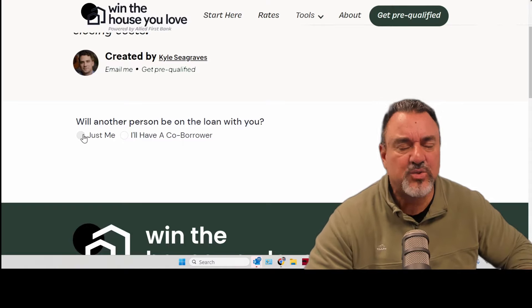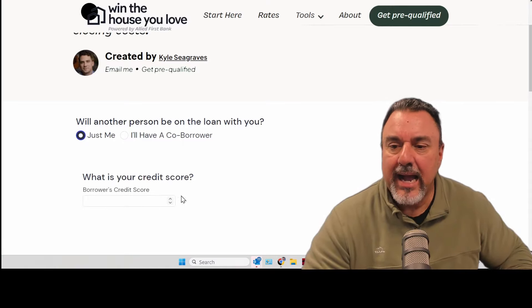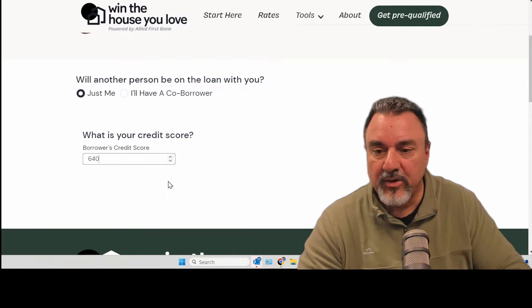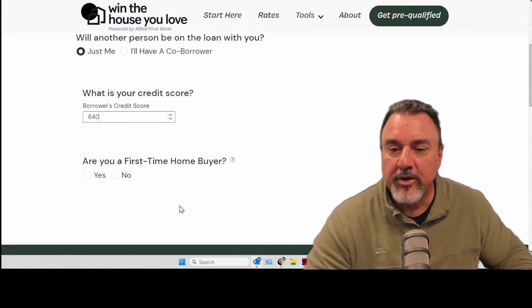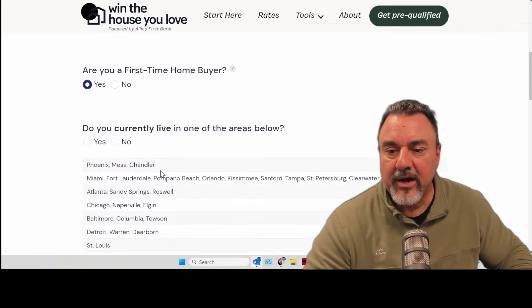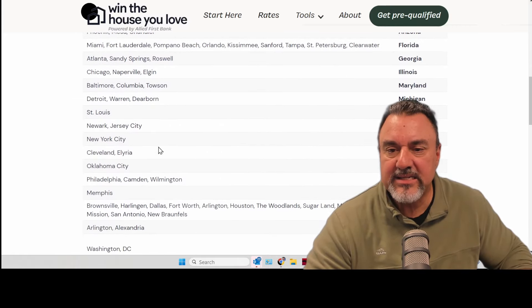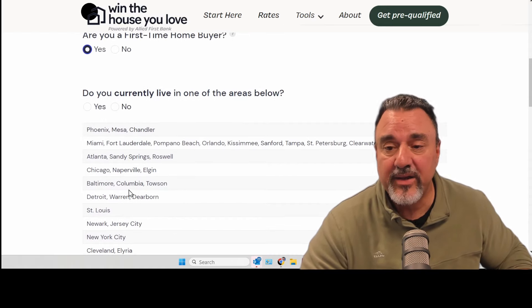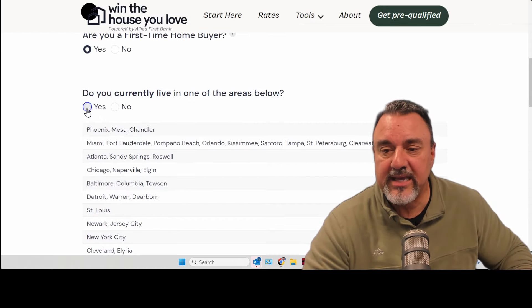The first thing we're going to do is make this as simple as we can. Let's say I am applying for a loan. I've been working really hard on my credit and my credit score is now 640. Are you a first-time homebuyer? Yes, I am. Do you live in any of the areas below? In this case I'm pulling up a house in Elgin, Illinois, so I'm going to say that I live in this area. I'm going to pick yes.